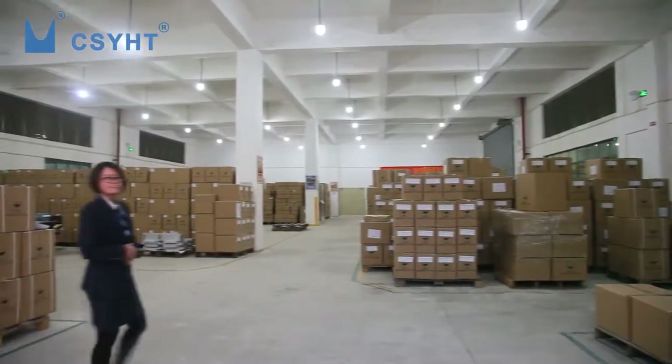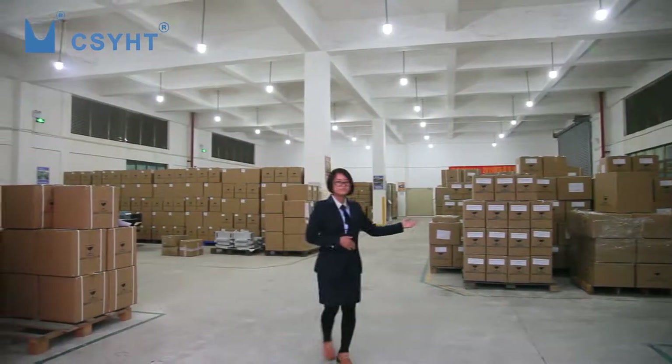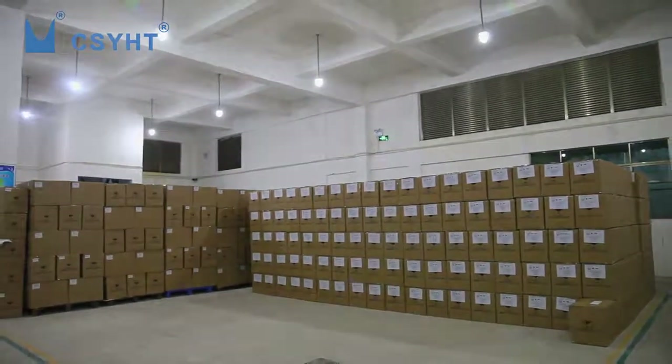Lucy is in the finished goods warehouse. All goods are well packed and checked before shipment.